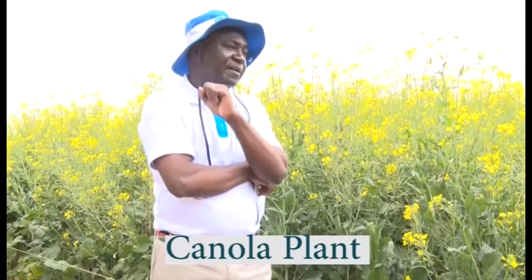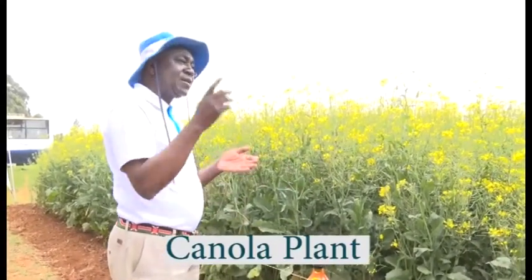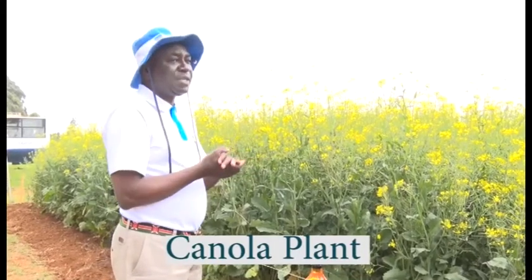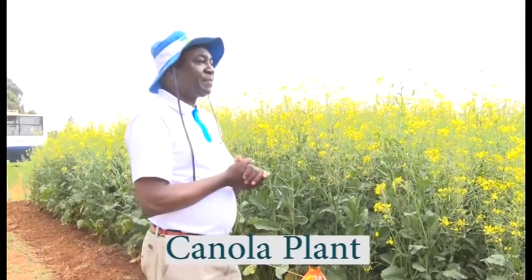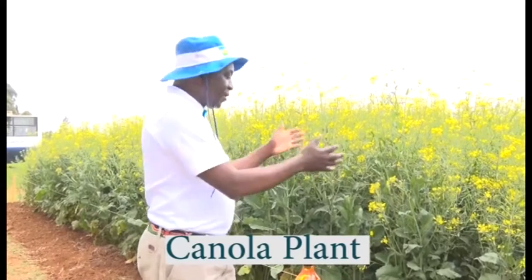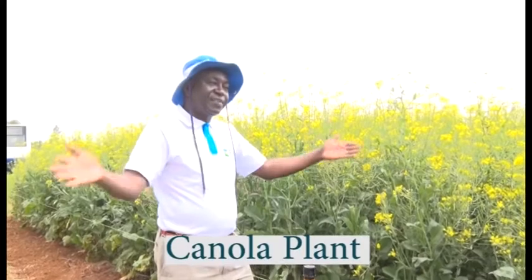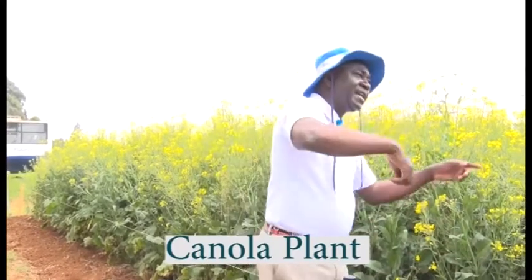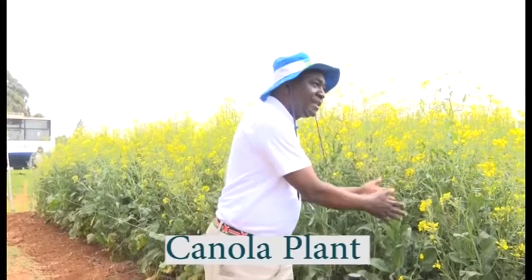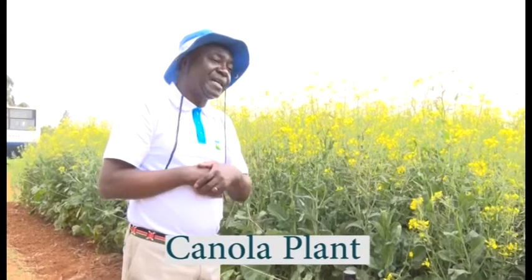We tell farmers that the market for this crop is ready. The inputs you use for wheat — the same ones you use for canola. Land preparation, planter, and harvester are all the same as wheat, and the market is already there. A farmer who adopts canola can practice market risk diversification: a little wheat here, a little maize there, some bales, and some canola — all rotating. When one market is strong, you sell that crop while waiting for the other market to improve.